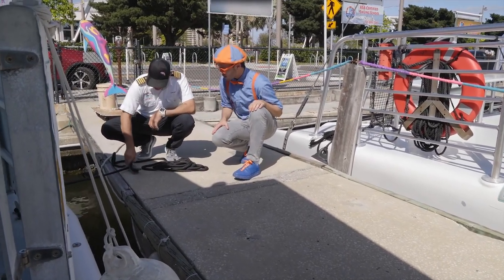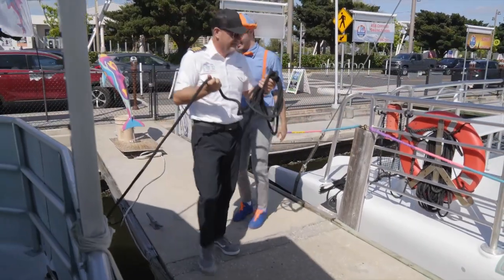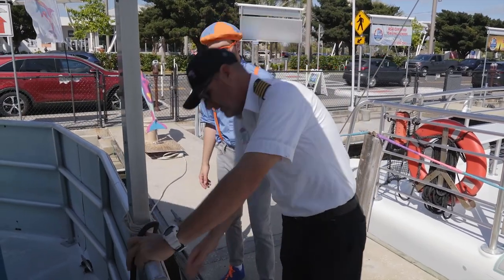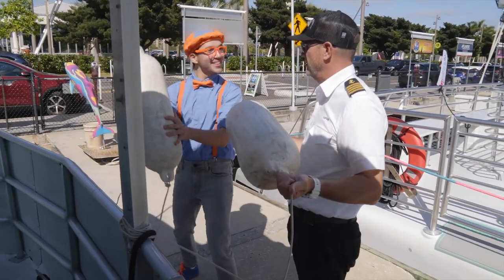So we just push it open like this and take it off the cleat — that was pretty easy! This is the bow line. Bow means the front of the boat. And these are the fenders — we're going to put those inside. These keep the boat from banging against the dock.